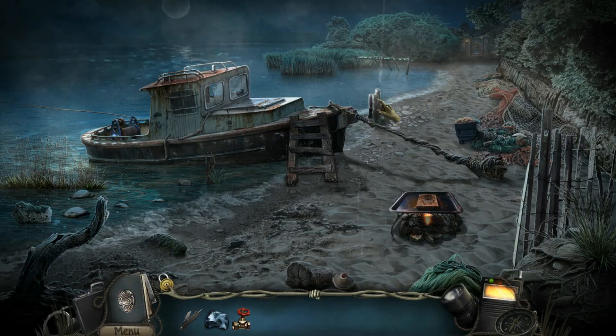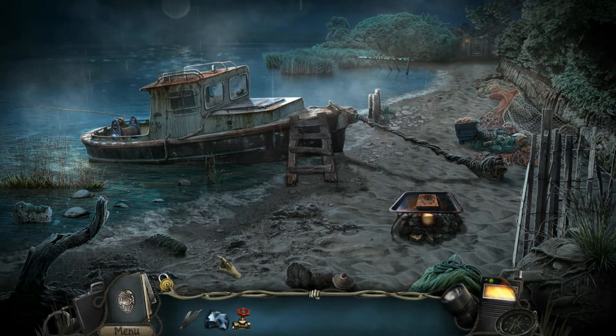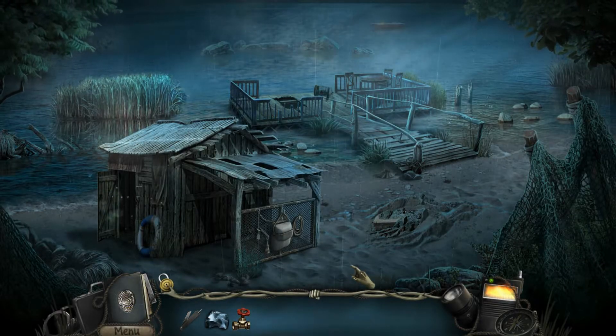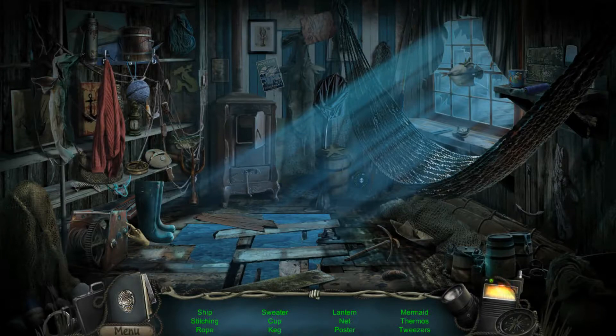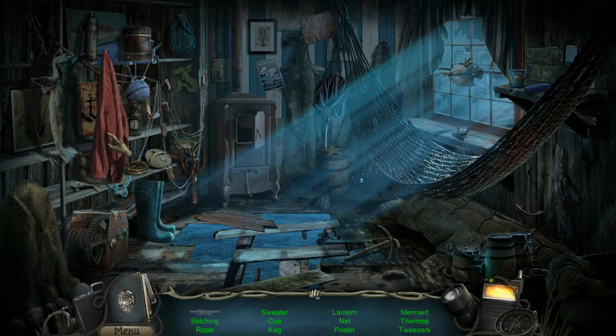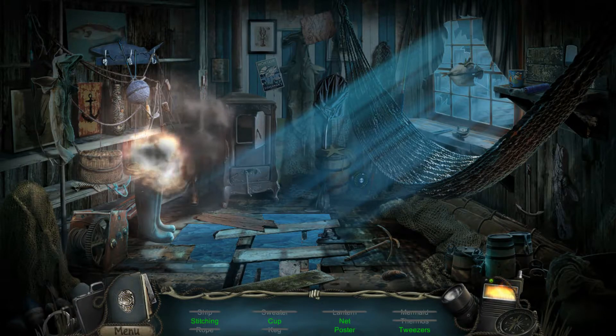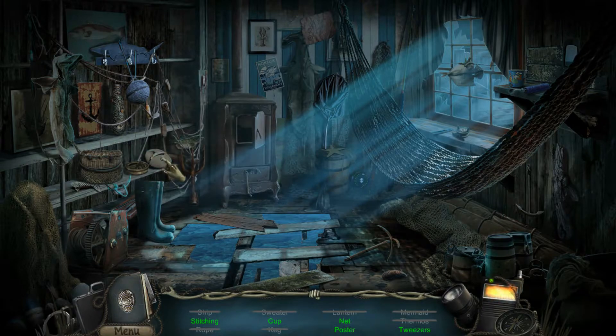You start the game pulling up in your car and progressing down this wooden, woody path. It's standard point-and-click adventure gameplay — not particularly difficult, quite casual. It's got the usual inventory system, pairing items in your inventory with items in the environment, solving puzzles, and little mini-games like block puzzles and moving pieces around a board.